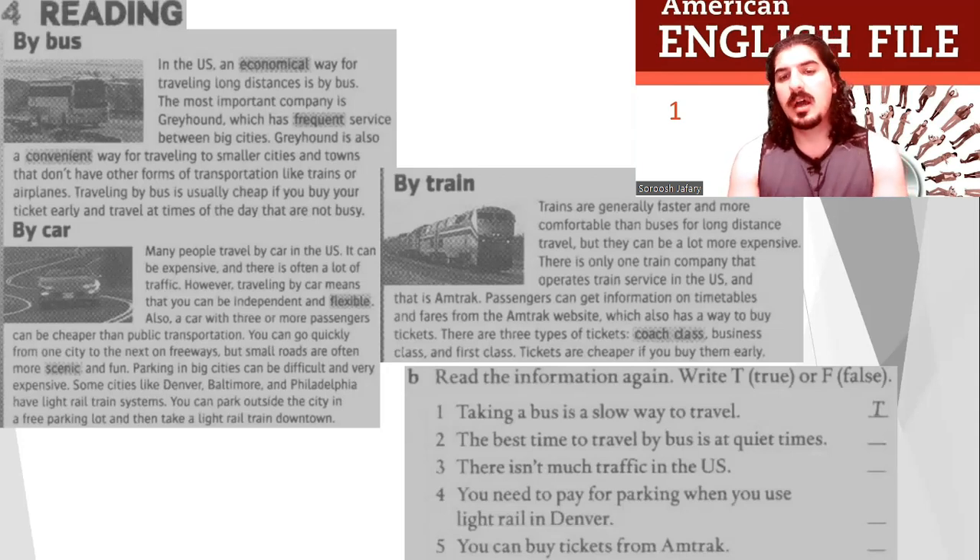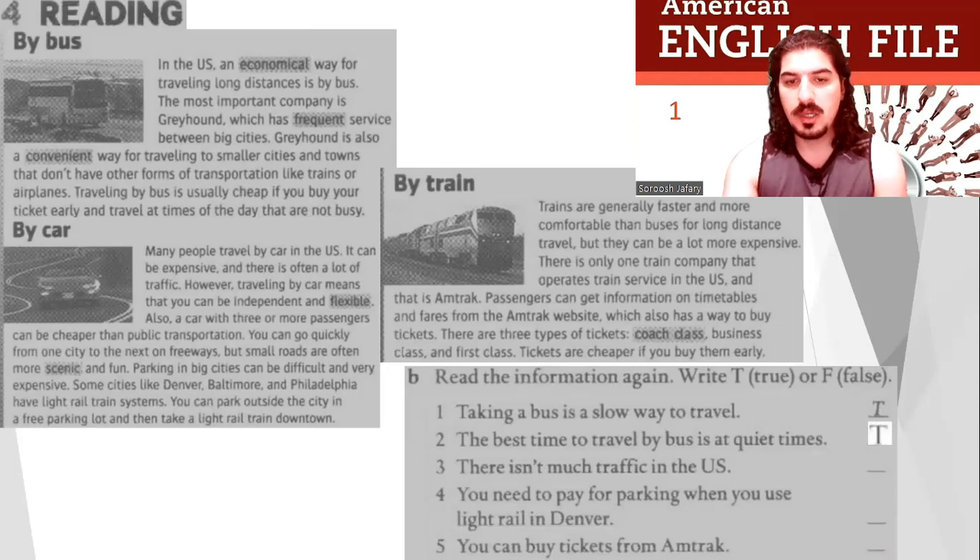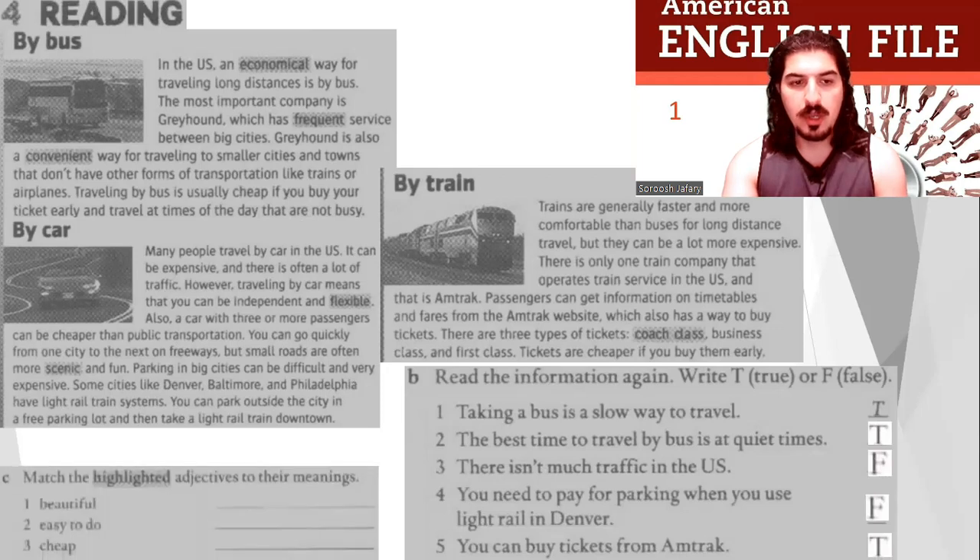Now everybody, true or false? Let's do it. Number one: taking a bus is a slow way to travel — true. Number two: the best time to travel by bus is at quiet times — true. Number three: there isn't much traffic in the US — false. Number four: you need to pay for parking when you use light rail in Denver — false. Number five: you can buy tickets from Amtrak — true.